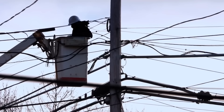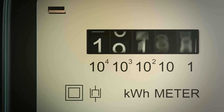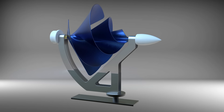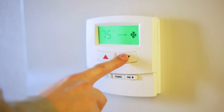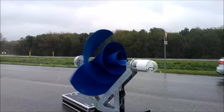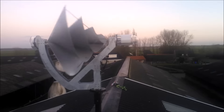Getting electricity from the grid is the least economical option, which is why many seek alternatives. A single Liam F1 unit costs around $5,000 and can produce more than half the power consumption of an average European household, paying for itself in less than a decade while saving around $500 annually. The larger model can generate up to 7,500 kilowatt-hours per year, potentially providing free electricity for most households, with an expected price tag of $10,000 to $15,000. As a simple, fully mechanical assembly, maintenance costs are also expected to be much lower than those of competitors.